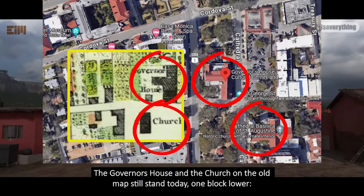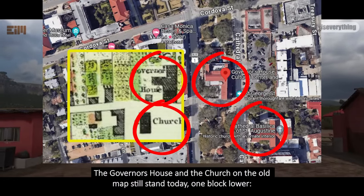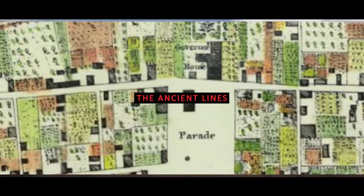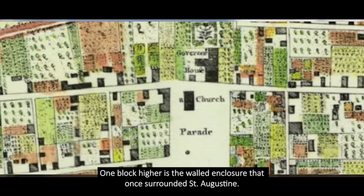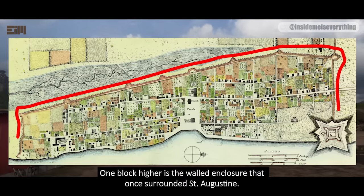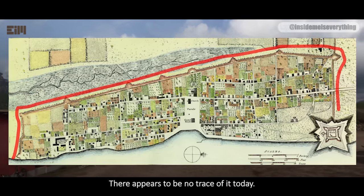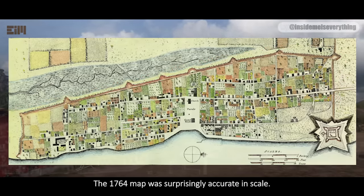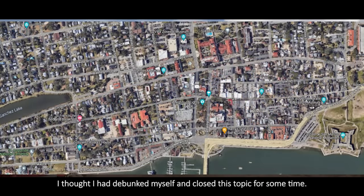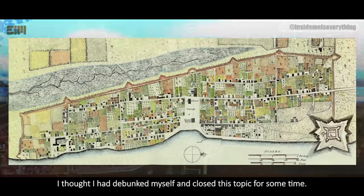The Governor's House and the church on the old map still stand today, one block lower. One block higher is the walled enclosure that once surrounded St. Augustine — there appears to be no trace of it today. The 1764 map was surprisingly accurate in scale. I thought I had debunked myself and closed this topic for some time.